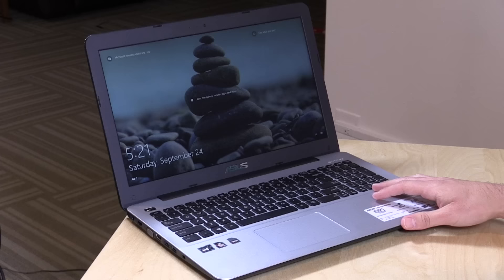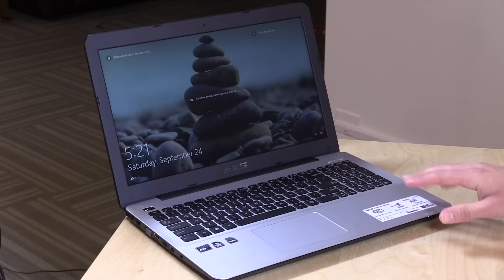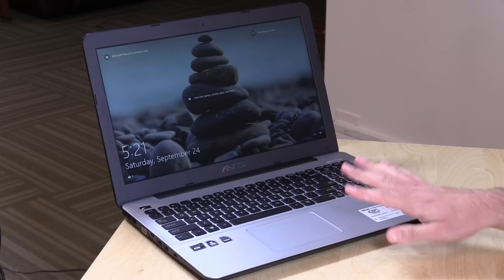Hey everybody, it's Lon Seidman. I wanted to see how the AMD APUs are doing on the mobile side of things, so I went out and bought this laptop from ASUS. This is their X555D and it's powered by an AMD A10 8700P APU. We're going to put it through its paces. In the interest of full disclosure, I purchased this with my own funds, so all opinions are my own — nobody is paying for this review and no one is reviewing the content before it is posted.